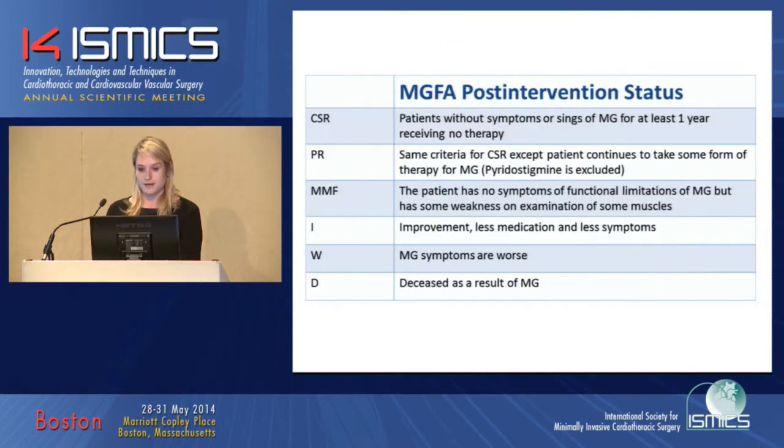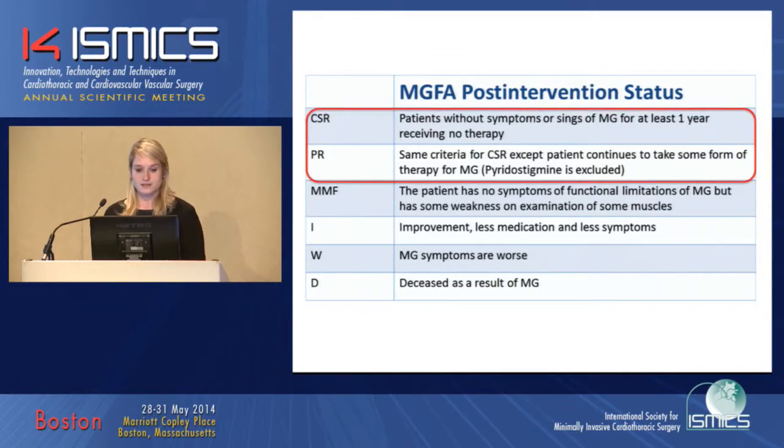We used the MGFA post-intervention status to classify the neurological outcome. Complete stable remission requires patients to have no signs or symptoms of myasthenia gravis — including on physical examination — for at least one year, with no form of therapy. Pharmacological remission applies when patients have no signs or symptoms but are taking some medication; however, pyridostigmine is excluded from this group.